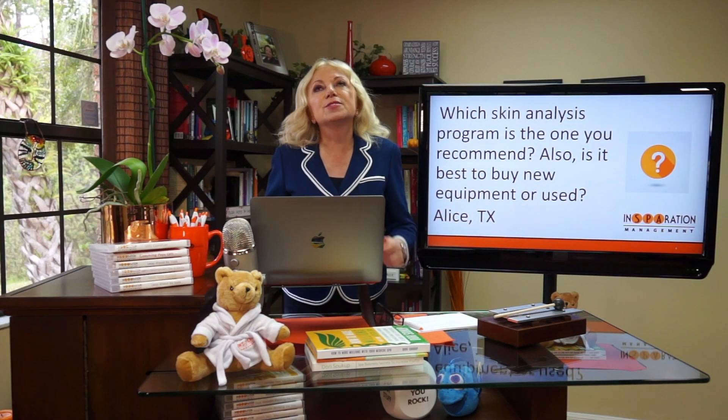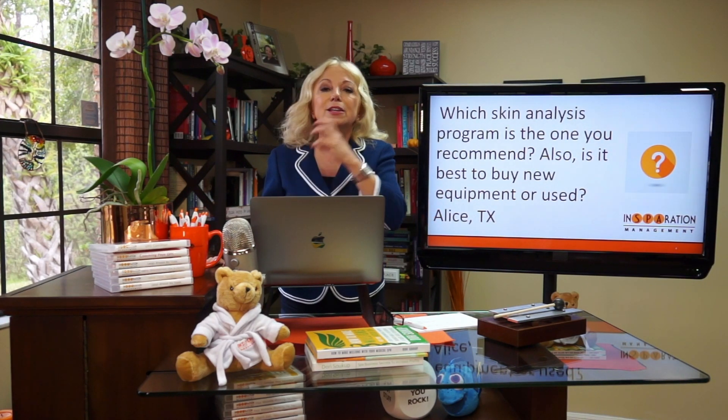That's a great question. There are so many options out there and you could spend literally tons of money on different things you need to buy for your spa or medical spa. The skin analysis is one of the most important things you should have for your business. We teach a consultation program called the Sacred System, and in it we teach exactly how you should do a skin analysis — not only a skin analysis, but really a whole body analysis — to help you increase your revenue by customizing programs for people that include several different treatments and home care products.